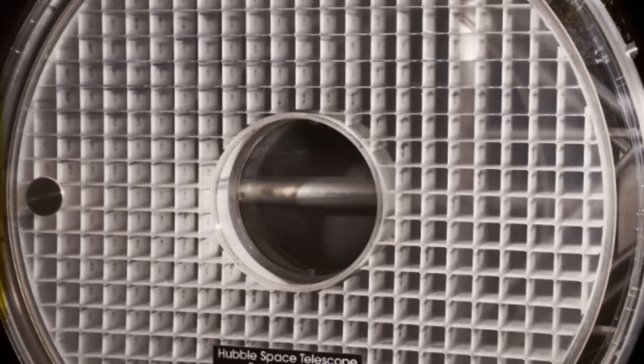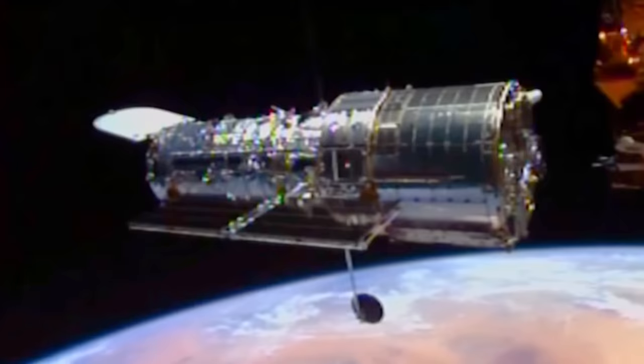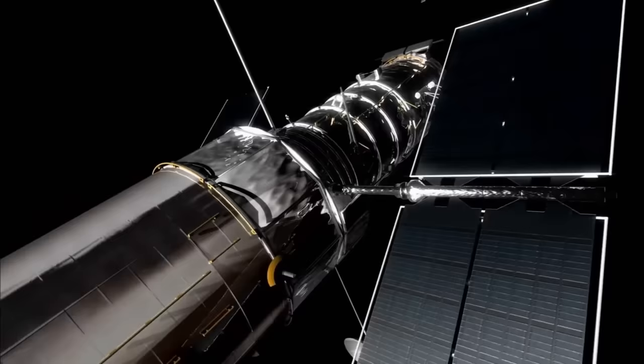Despite the Kodak mirror being perfect, it was essentially useless, since replacing the mirror in space wasn't really an option. However, Hubble was specifically designed in a way to be repairable.